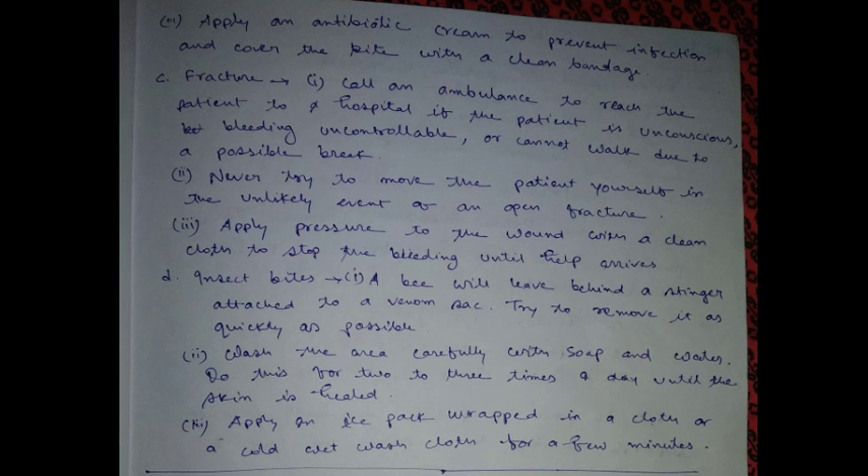Fracture: call the ambulance to take the patient to hospital if the patient is unconscious, bleeding, uncomfortable, or cannot walk due to a possible break. Never try to move the patient yourself in the event of an open fracture. Apply pressure to the wound with a clean cloth to stop the bleeding until help arrives.